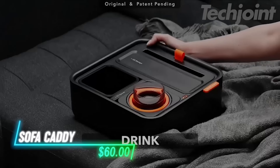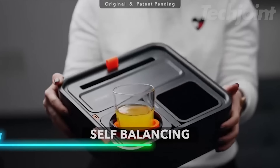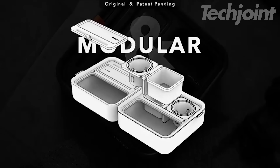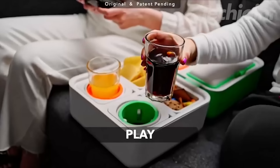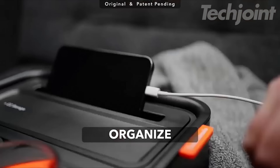This couch caddy keeps drinks, snacks, and tech close by while you relax. It has a gyroscope system that keeps your cup upright and prevents spills. The modular design lets you arrange the sections to fit your needs and can be used in various settings like the living room, RV, or car. A USB-C port allows you to charge devices.